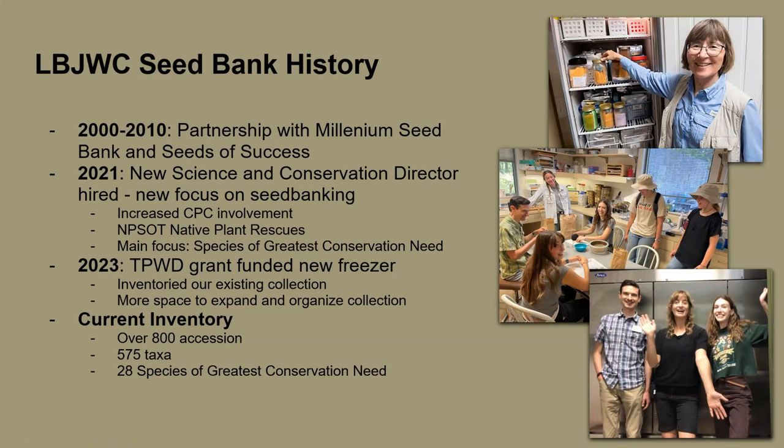Getting that new freezer led us to do an inventory of our entire collection. We found we have over 800 accessions of 575 different species, and 28 of those are species of greatest conservation need. We have worked with rare plants over time and are trying to ramp that up. Most of our 800 accessions were collected by Michael Eason from San Antonio and Minette Marr — they really crisscrossed the state and collected everything they could.